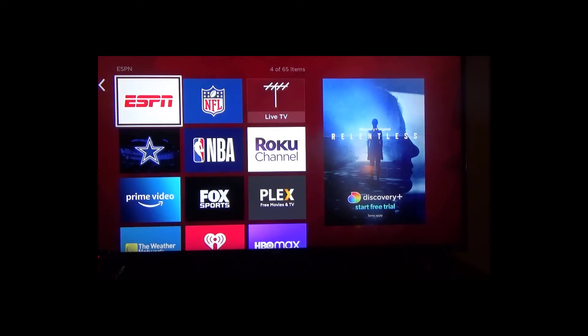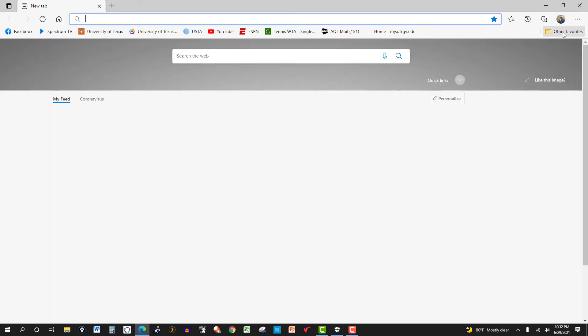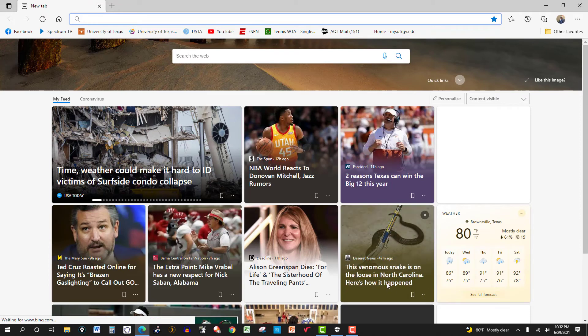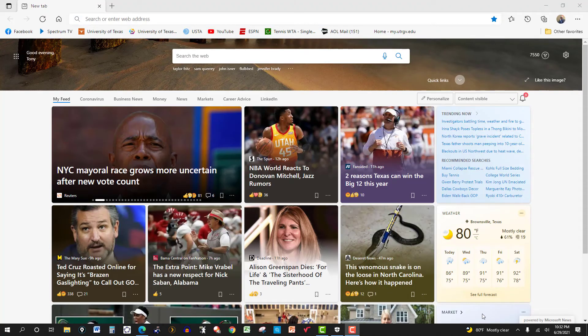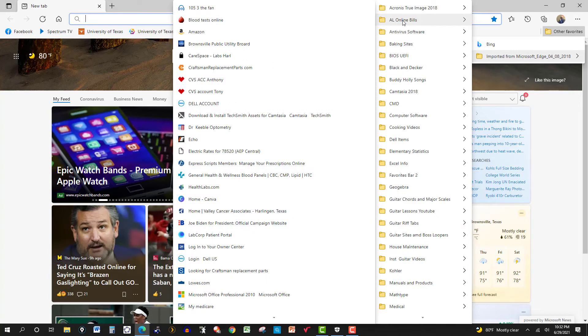Just to show you where to go — it's already been canceled, but I'll walk you through it. On the browser here, Microsoft browser, I go to my Roku account.